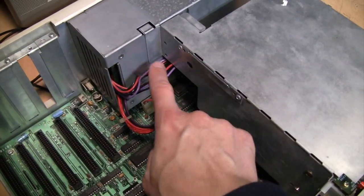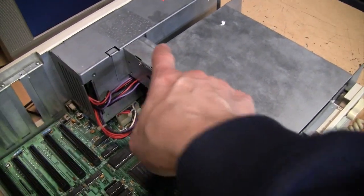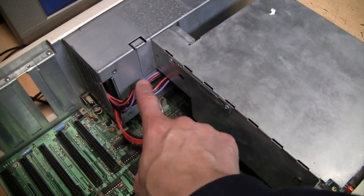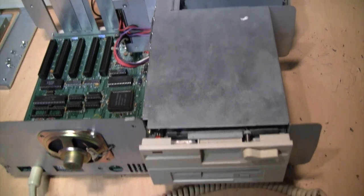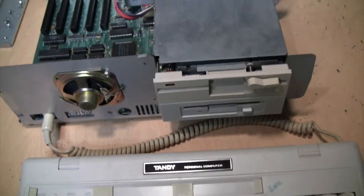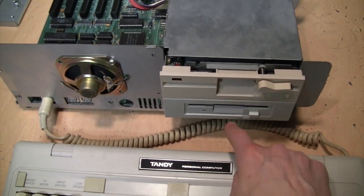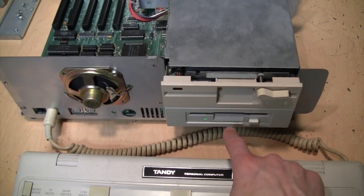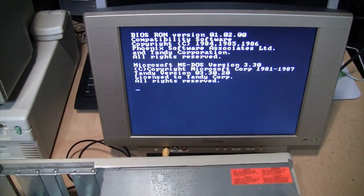It was rather difficult to get everything connected — Tandy's power cables are quite short and you may need an extender when installing a different type of floppy drive. But I was able to get everything connected, so let's try it out. I'll put in my boot disk and see what happens. The floppy drive seeks first the A drive, then the B drive, and now it's booting DOS from the new 3.5-inch A drive — it's working!